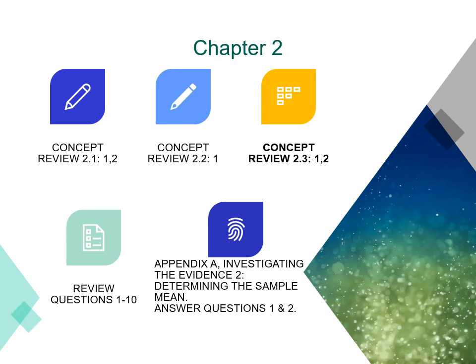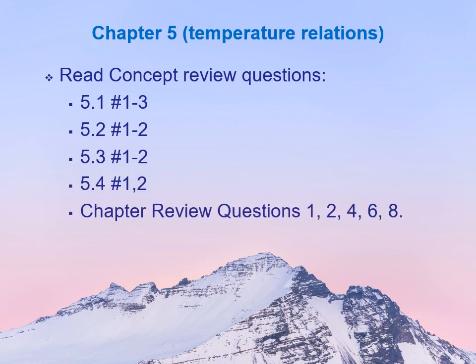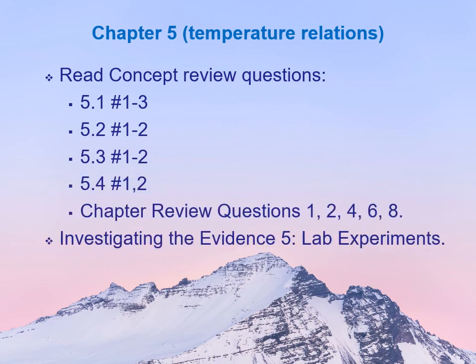Question two: why would the soils in tropical rainforests generally be depleted of their nutrients more rapidly compared to the nutrients in temperate forest soils? There's something special about the soils in every single biome, and you should be able to explain how these soils function differently. There are also review questions covering the whole chapter at the back, including some specifically on the biomes. Don't forget to read Appendix A. Moving ahead, the next presentation is going to be on Chapter 5, which is on temperature relations. The investigating the evidence exercise will be Investigating the Evidence 5, which is on lab experiments.